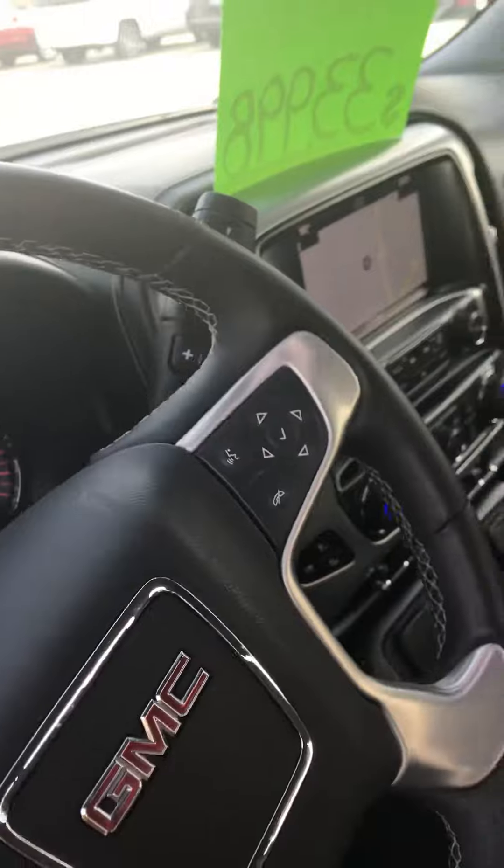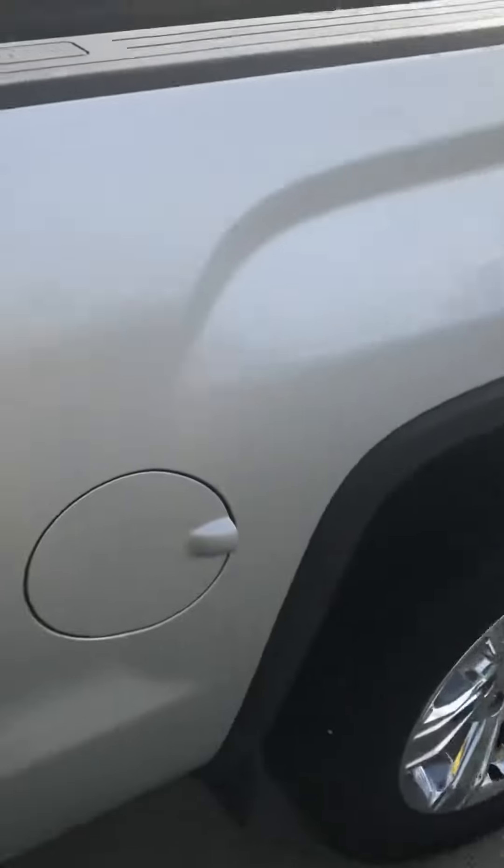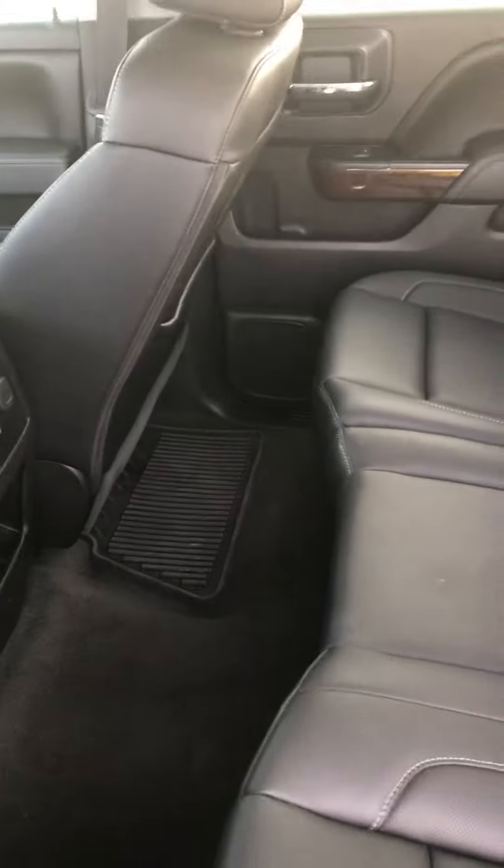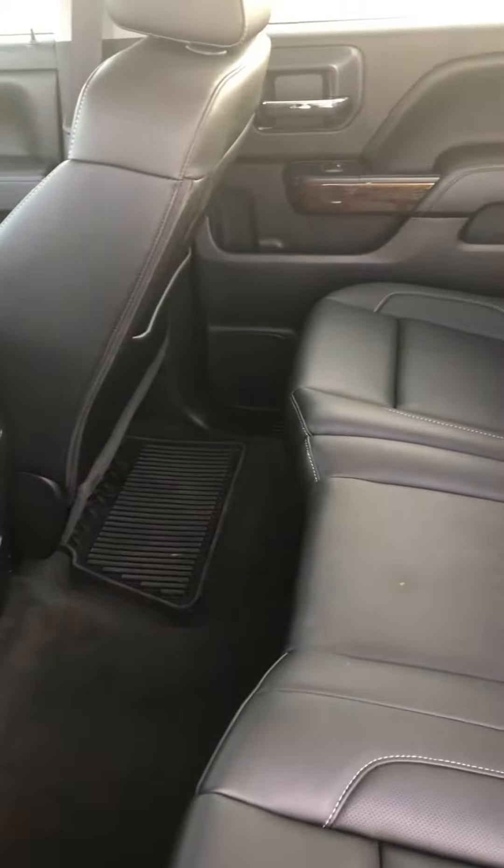It does have 43,000 miles on it, but it is a certified unit so you will get some extra warranties with that — 12,000 miles, 12-month bumper-to-bumper — and you also get some powertrain warranty on top of the factory manufacturer warranty. It does have the bed liner in it as well.